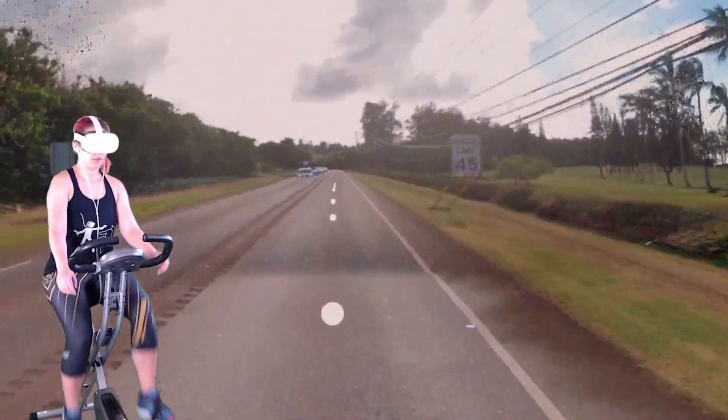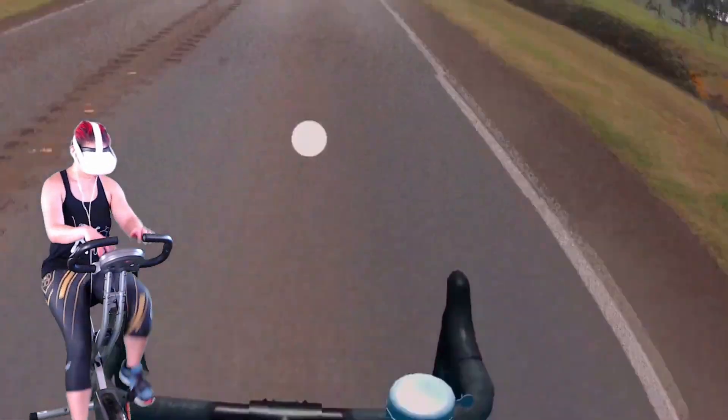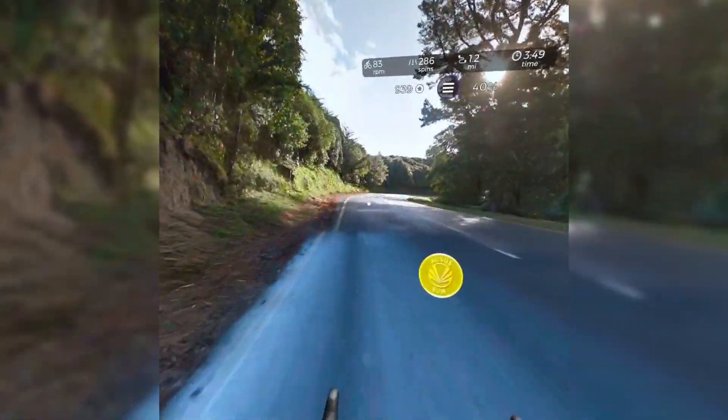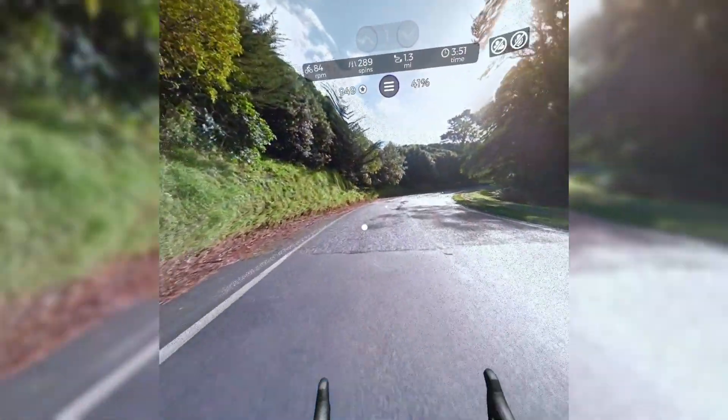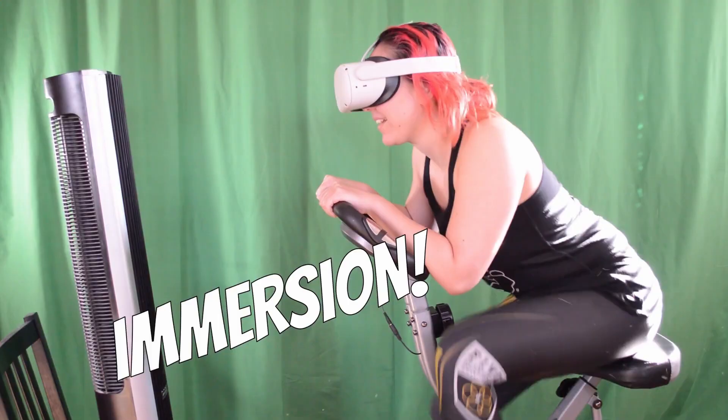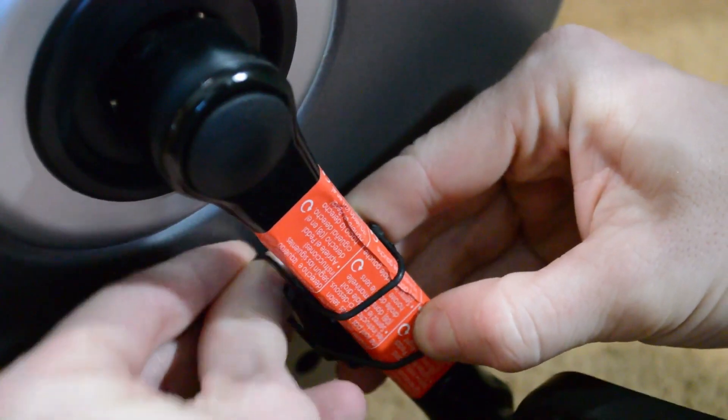Why pretend to get those miles in when you can actually see and ride them in virtual reality? I've done a few videos on VZFit in the past, so I won't go into too much detail here. But basically, you can hoverboard or pedal your way around the world pretty much anywhere as long as there's a Google Street View of it. You can choose to stand, or my preference, use your exercise bike and strap a cadence sensor to it.